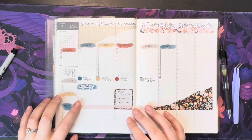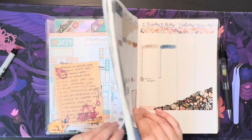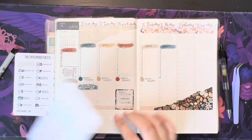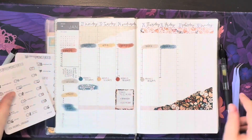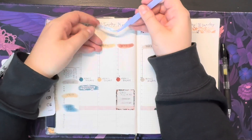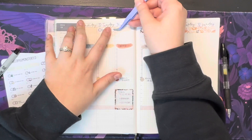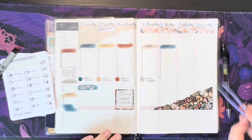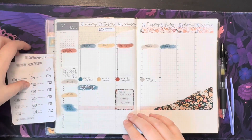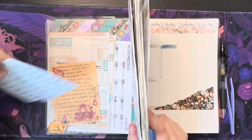Nothing else to mark on Monday. Tuesday is handwriting day so I'm just going to plop that in at the top of my page — these are the stationery holidays from the Coffee Monsters Co. Handwriting day — lord knows I need to work on my handwriting.